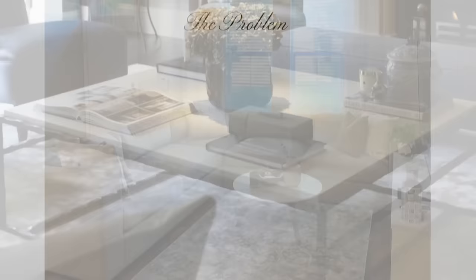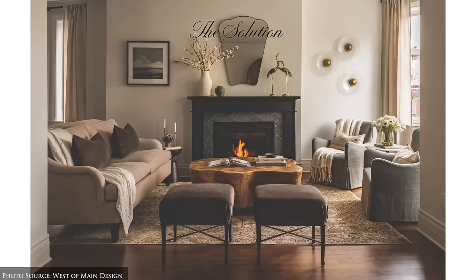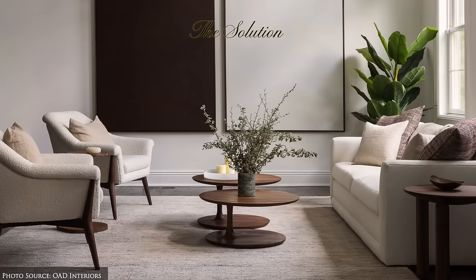Here are some examples of mismatched scale and proportion along with potential fixes. Scenario one — the problem: combining a large sofa with a small rug, which can result in the rug feeling awkward and disconnected from the furniture. The solution: select a rug that properly fits the dimensions of the furniture, ensuring it either fully accommodates the seating area or extends under the front legs of larger pieces to establish visual harmony.